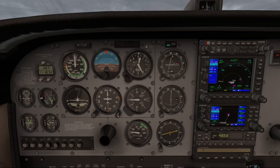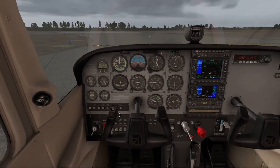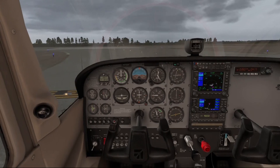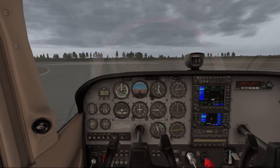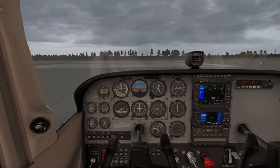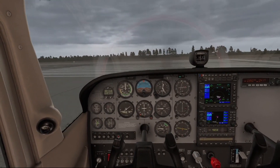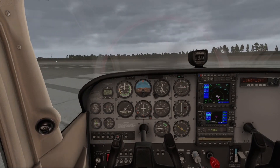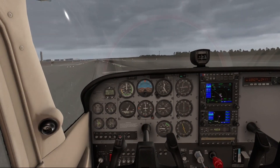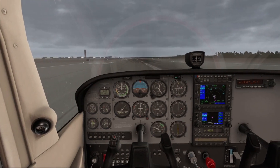We set our heading to 167, which the SID calls for. ATC calls out Southwest 295 traffic six and a half miles final.